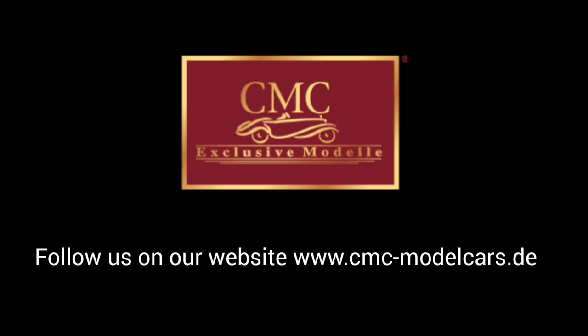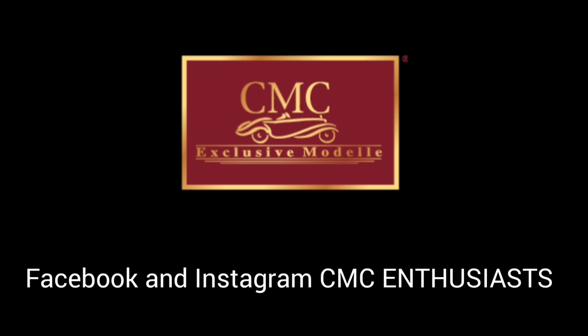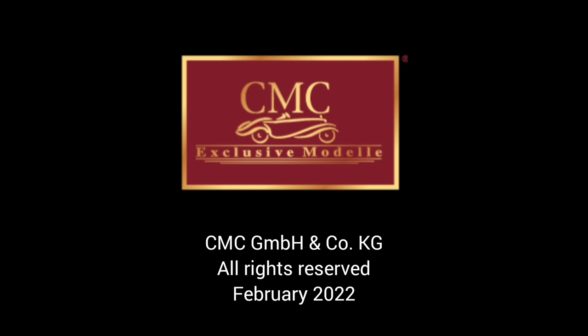Please stay tuned from time to time. Have a look at our homepage and on our sites on Instagram and Facebook as well. There will always be interesting news. Thank you.